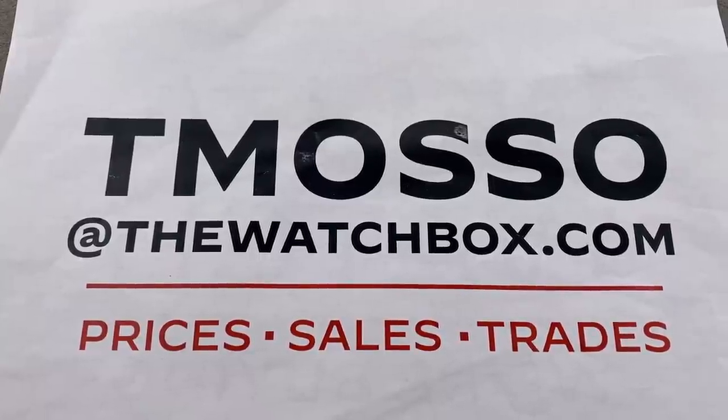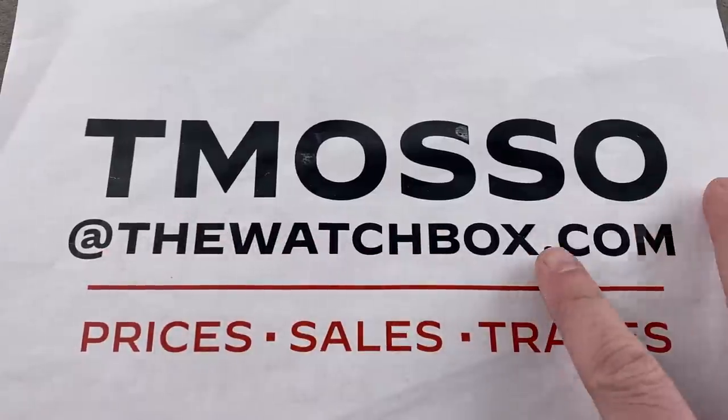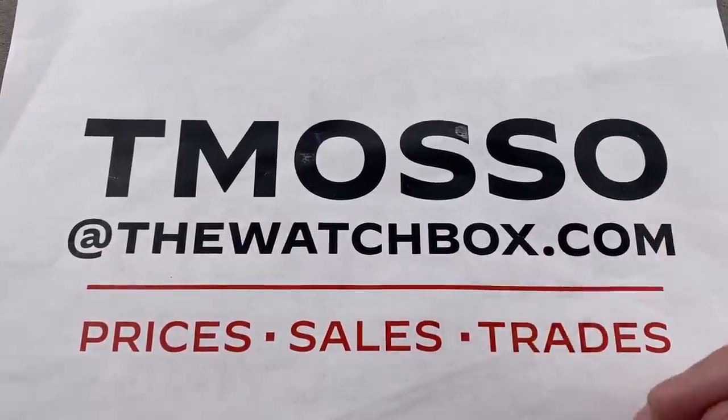Hi, I'm Tim. Welcome to Watchbox and thanks for logging on. It is that time again. We are waking up with watches for the weekend and everything you see is for sale. Reach out to Tmoso at thewatchbox.com for purchase and pricing of anything you see here.